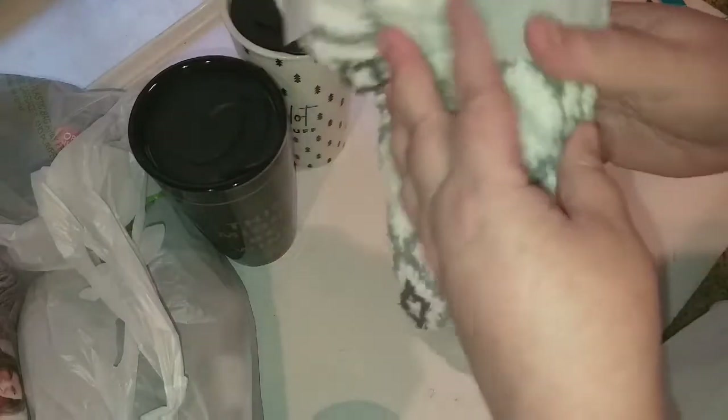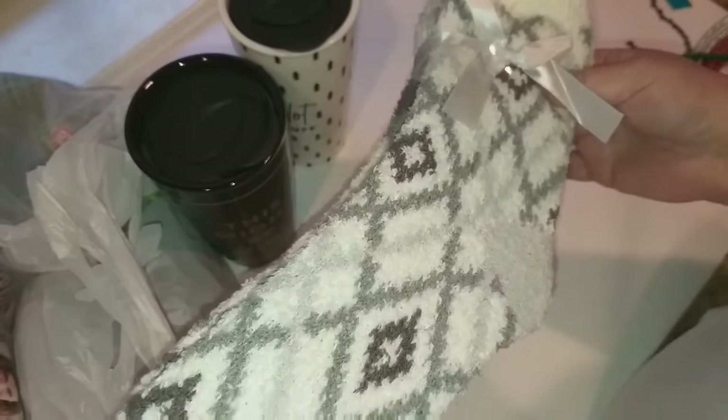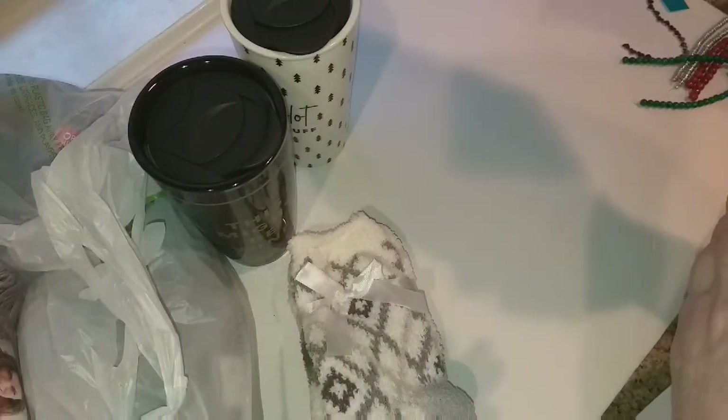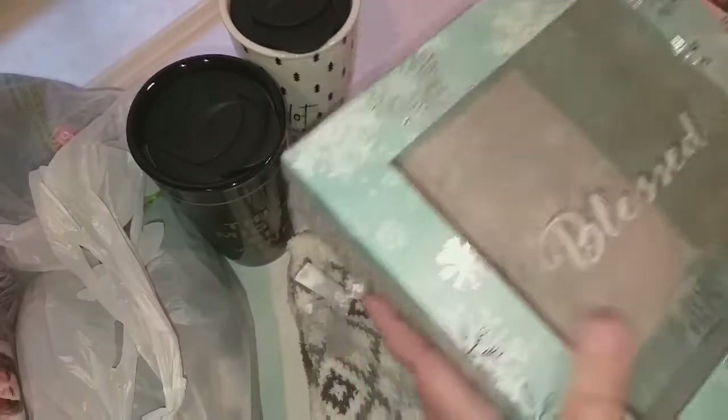I picked up a couple of pairs of fuzzy socks — these were 50 percent off and then another 21 percent off. I also picked up this storage box because of the colors and what it said. It was the last one there. This was $9.99, 75 percent off and then another 21 percent off.